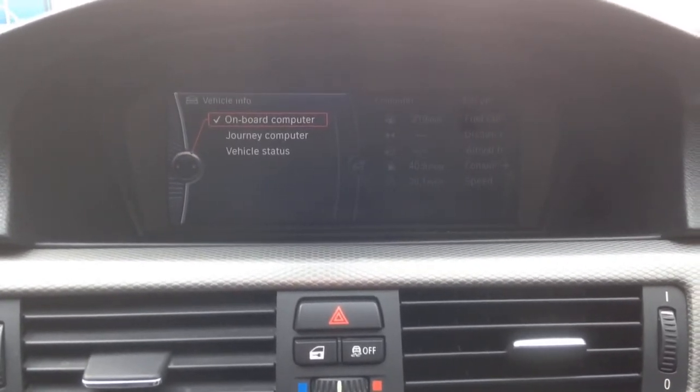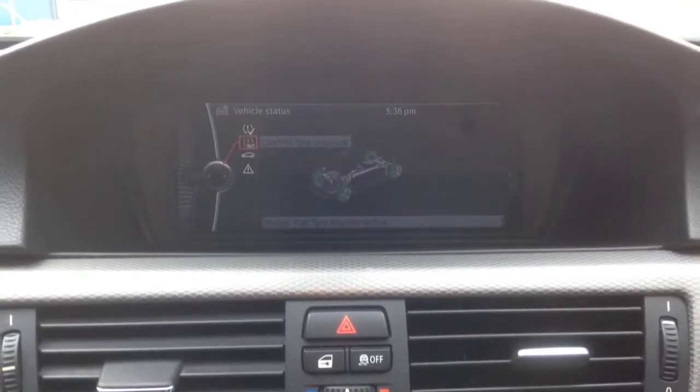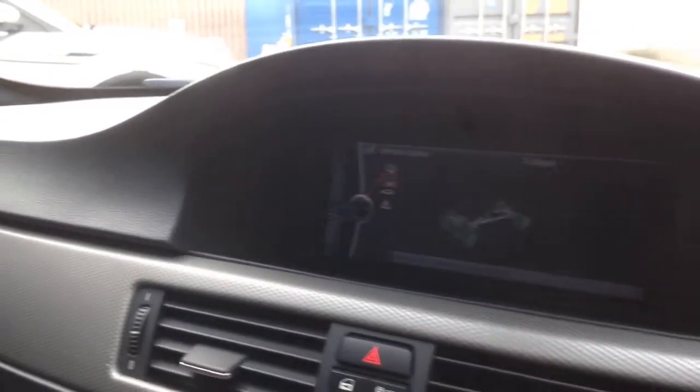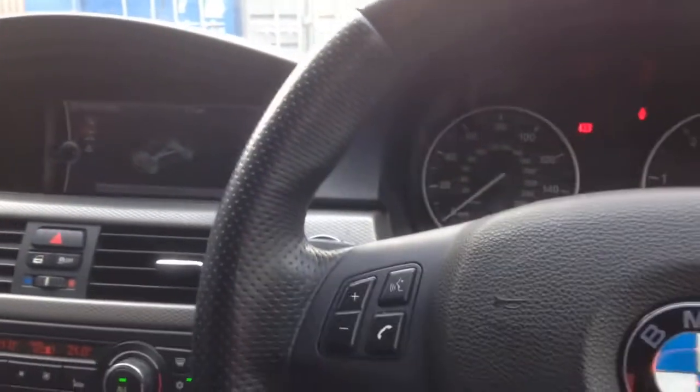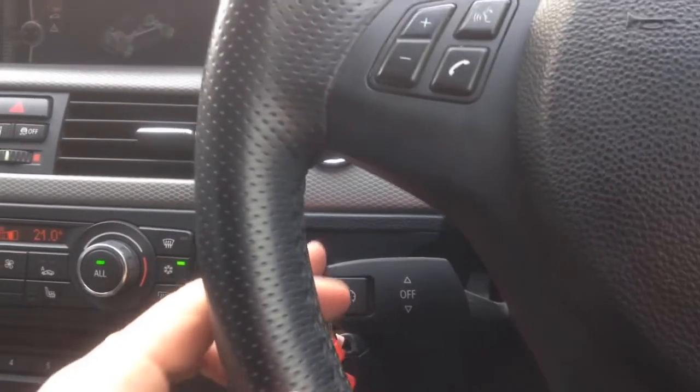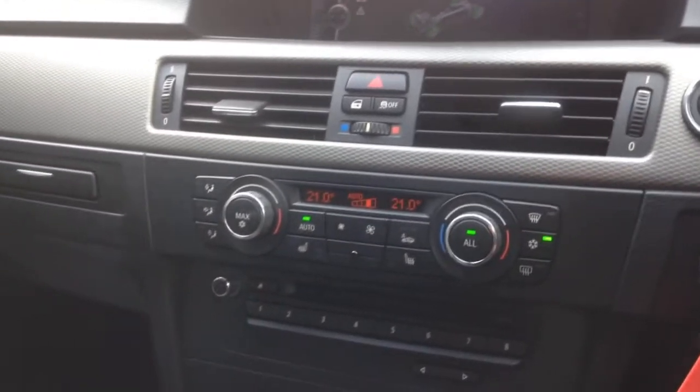Going into vehicle information, we can check the service details. Every car gets a multi-point check, so it's going to come with 12 months MOT and be checked thoroughly in our workshop by our trained mechanics, so you'll get a car that's in very good order. You can also see how long until the next service from there. It's also got cruise control — you can set the speed at 30 and take your feet off the pedals, very easy.